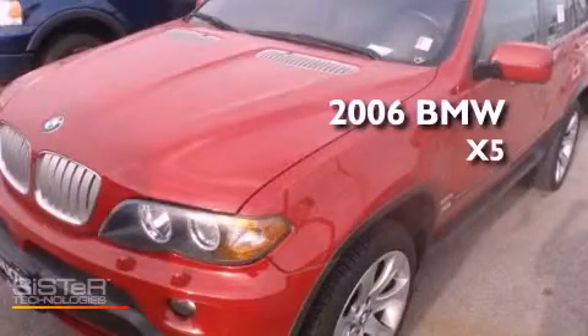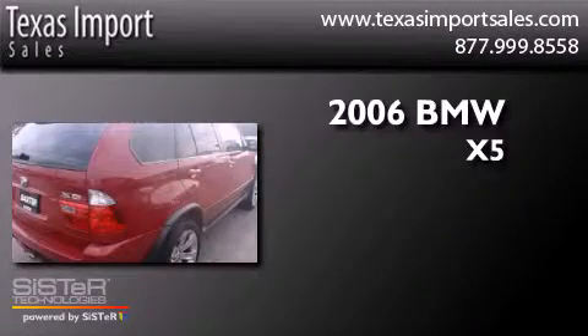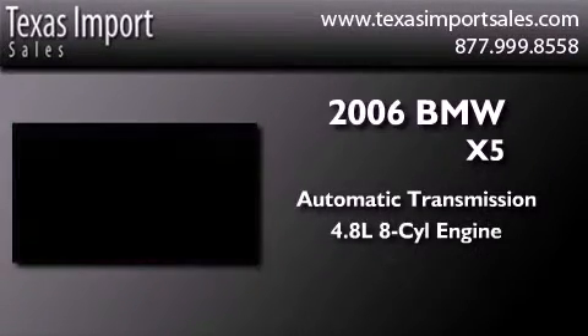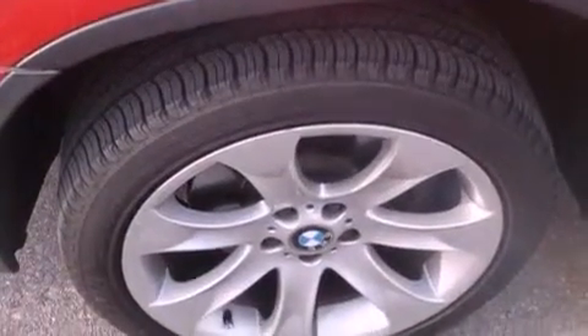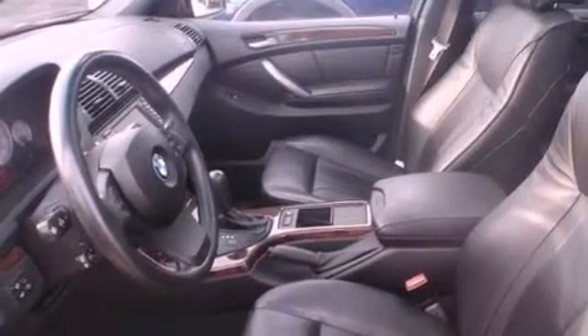This is a 2006 BMW X5. This crossover has an automatic transmission and a 4.8 liter V8. Its top features include an air suspension, X-Drive, a sports suspension, and a tire pressure monitoring system.